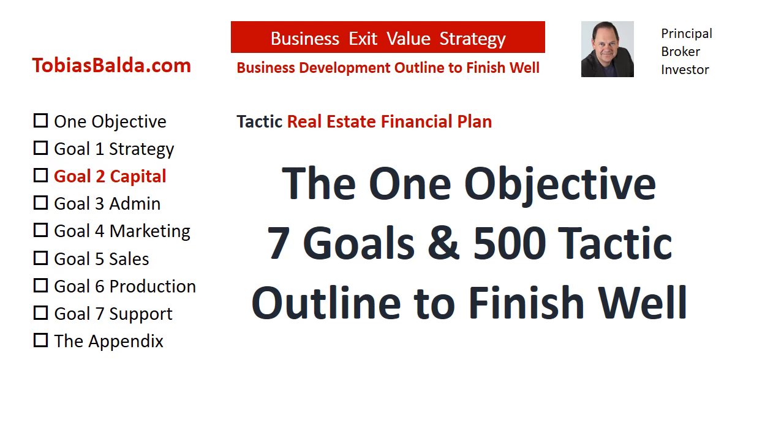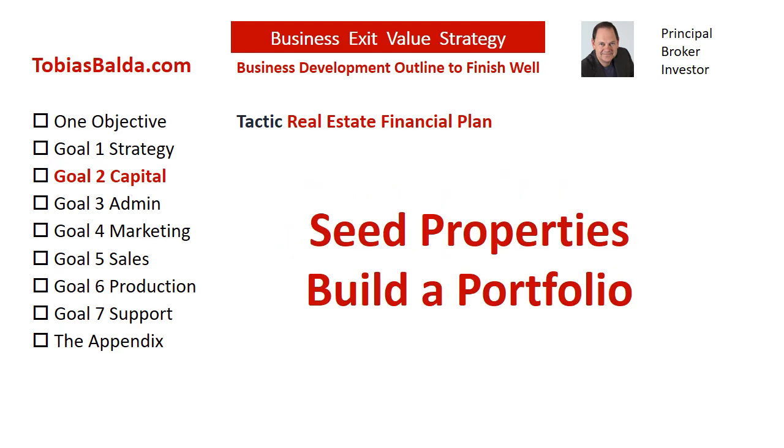Now let's jump into today's tactic. Investors may begin with seed properties — any real estate with an equity potential — and scale via 1031 into commercial property. This is just an example of one plan.